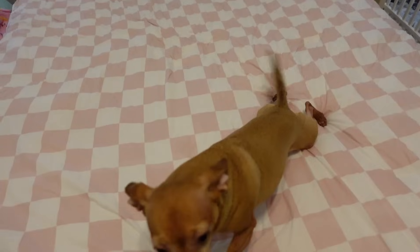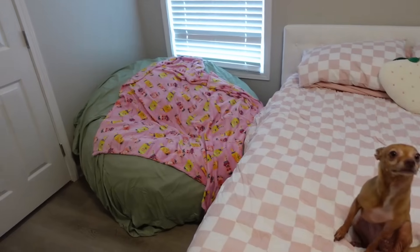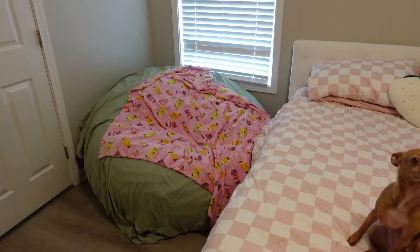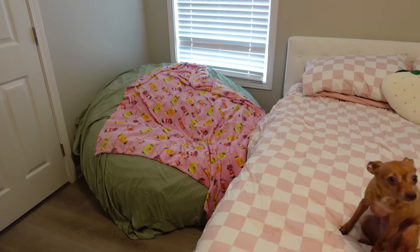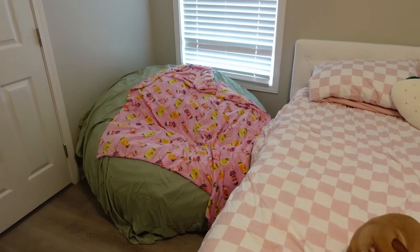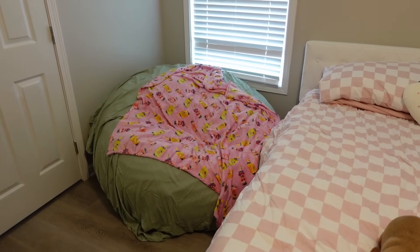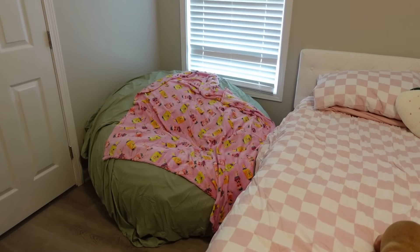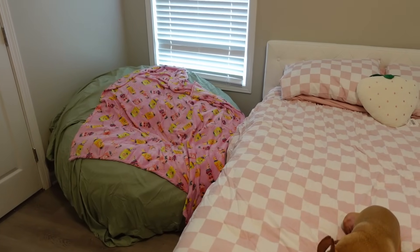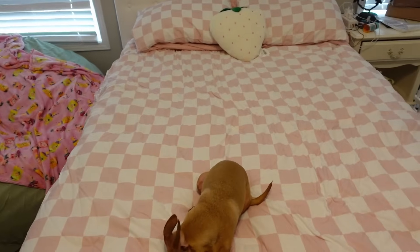Thank you for sneezing on the bed — so rude. And then the beanbag doesn't fit anywhere in this house and I don't know where to put it, and I don't want to throw it away, but it does not fit. I may just get rid of the green chair — well, not get rid of it, but just put the green chair in storage and put the beanbag back in the living room, because I sit on the beanbag more than I sit on the green chair. I just have too many chairs and lounging furniture for the size of this house, unfortunately.